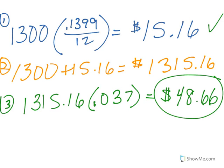So you always want to try to pay as much as you can, because those finance charges will add up month after month and really get to you. But to answer this question, $48.66.